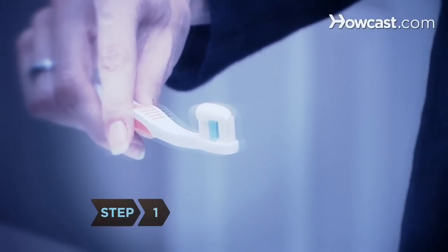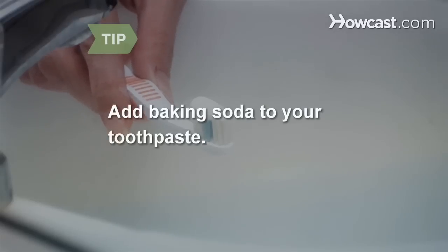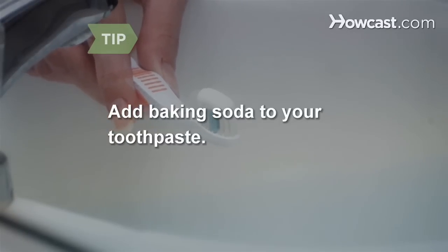Step 1. Keep your teeth clean by brushing and flossing at least twice a day. Add baking soda to your toothpaste. Baking soda is a natural, gentle abrasive that can help remove plaque from teeth, keeping them clean and white.